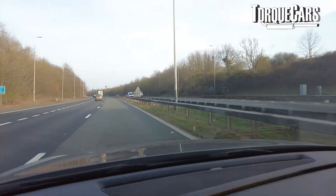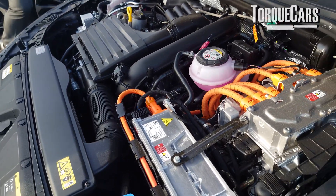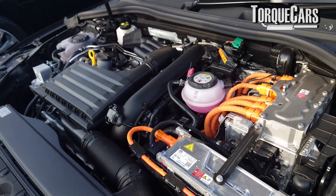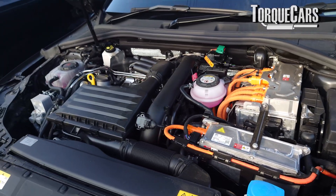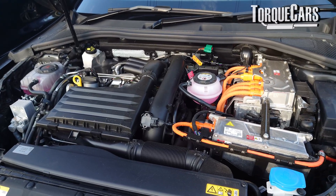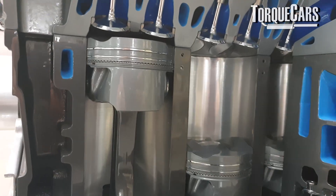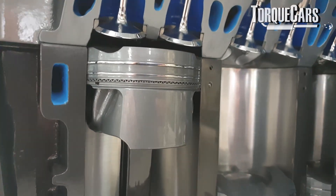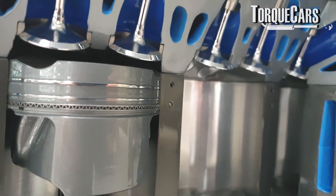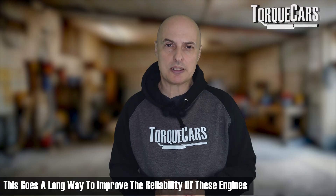There's a lot of technology going into these engines. When you want performance, the engine goes into a performance mode and gives you that. When you don't need it, the engine automatically switches into an economical mode and gives outstanding fuel economy. And it does this seamlessly — within one crank rotation, the changes are made and the cylinders are shut down. They're also using a new coating on the cylinder wall to reduce friction, which goes a long way to improving the reliability of these engines.